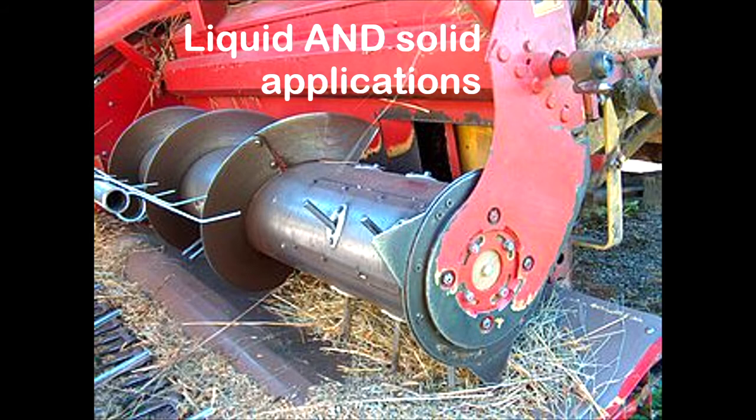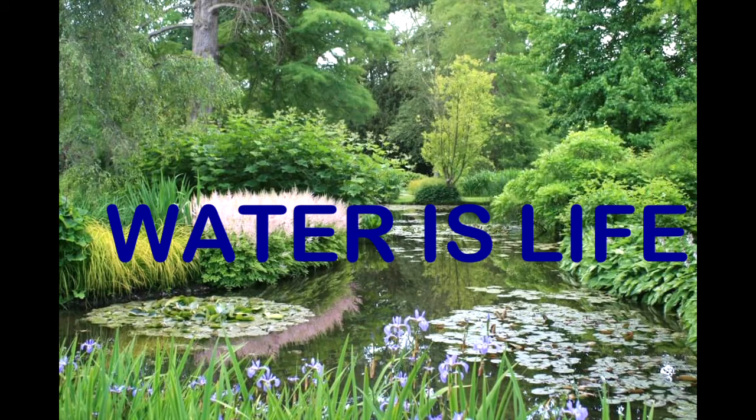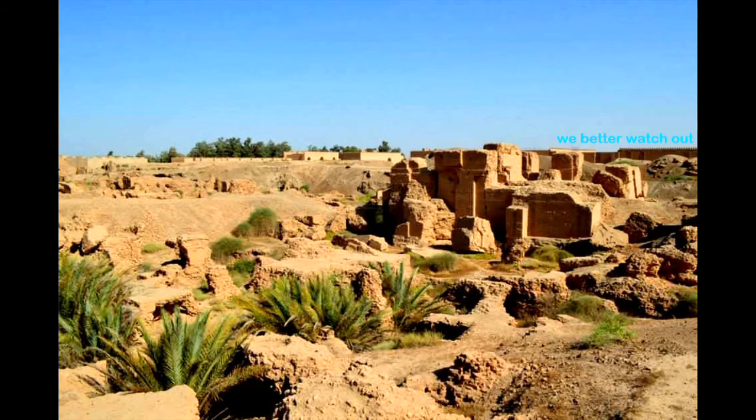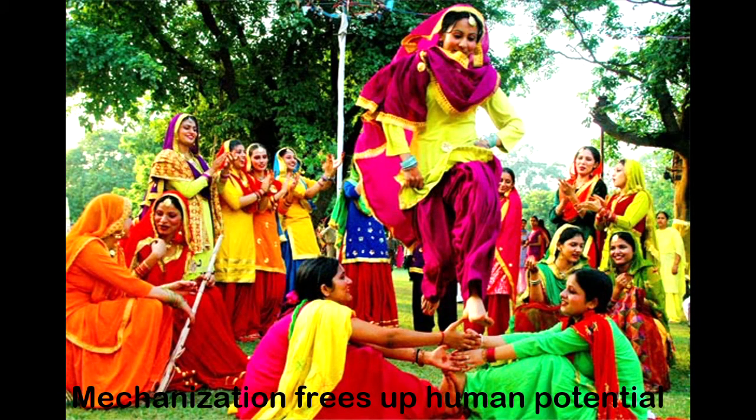To sum up why this engineering advancement is important: water is life. Without this development, the garden paradise would be nothing but desert ruins. As we increasingly mechanized distribution, we take the burden of water bearing away from people, primarily women. Society benefits and culture thrives.